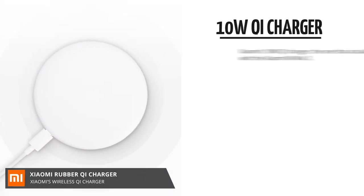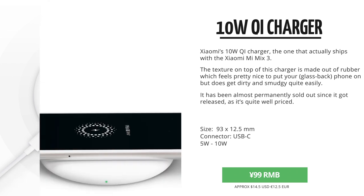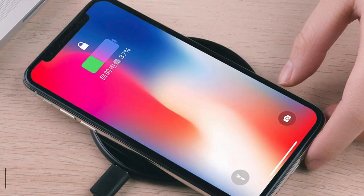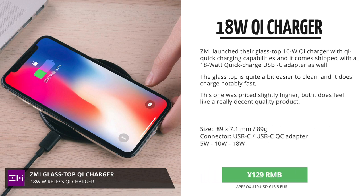Then we've got Qi chargers. The first one is this white, rubbery textured Xiaomi charger that's almost permanently sold out since the moment it got launched. Then we've got this Zimi Qi charger that is 18W compared to the 10W on the other chargers. And this one has got a glass top, which is easier to clean,